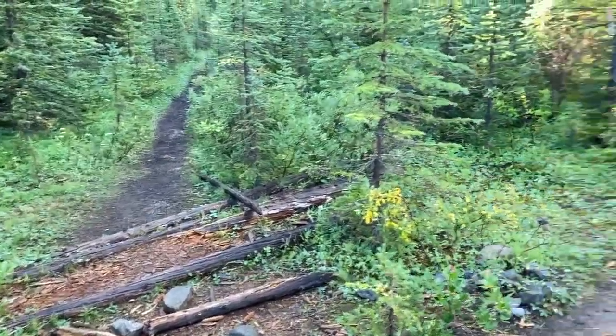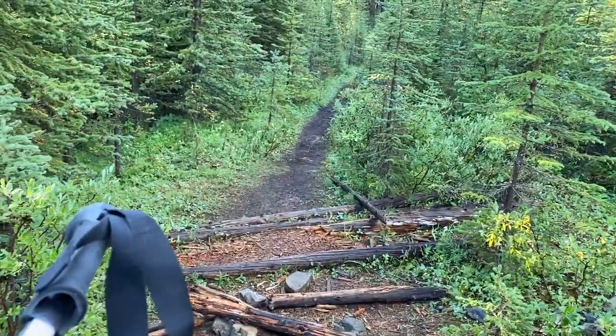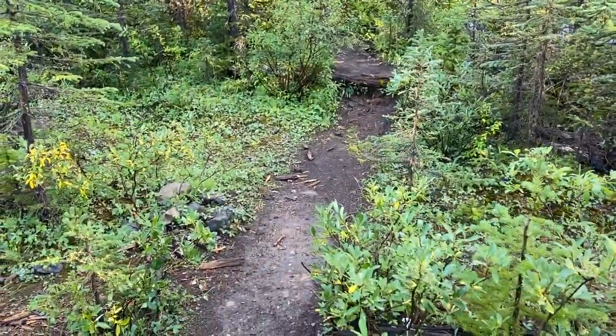Just about 10 minutes in, you'll come to a fork in the road. That route will still get you there — it's just a little bit longer. You can see the ribbons on the trees here, so we're going to the right.